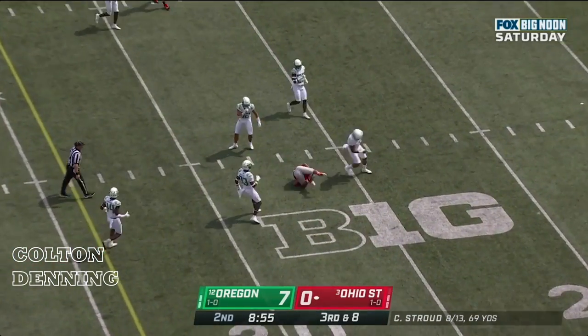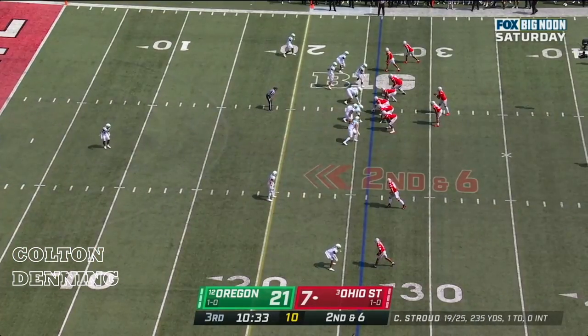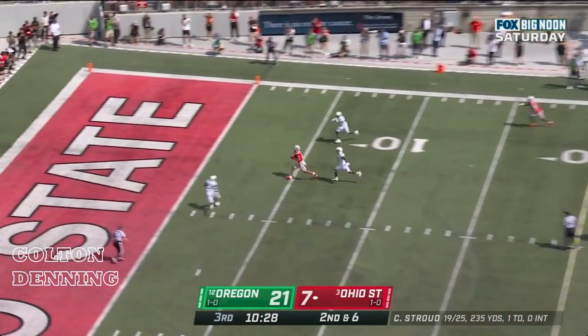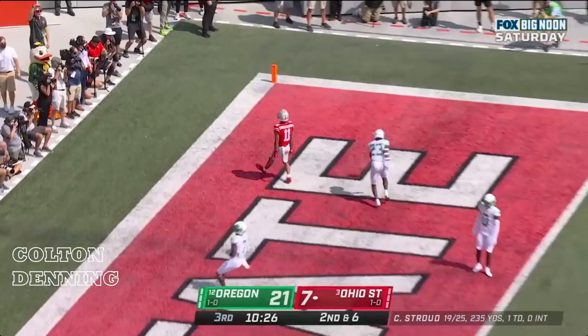Stroud guns it — and caught. Stroud, underneath, caught. Touchdown Buckeyes! Jackson Smith-Njigba.